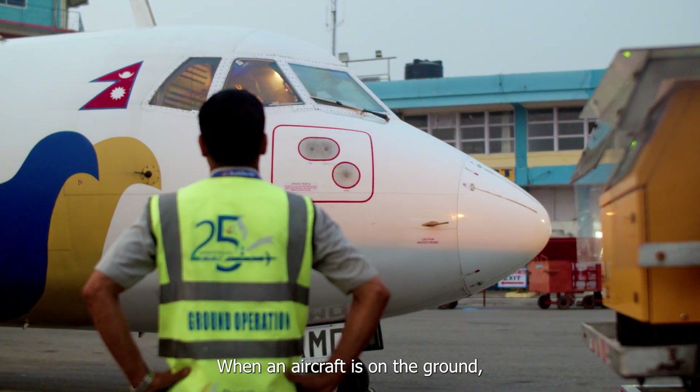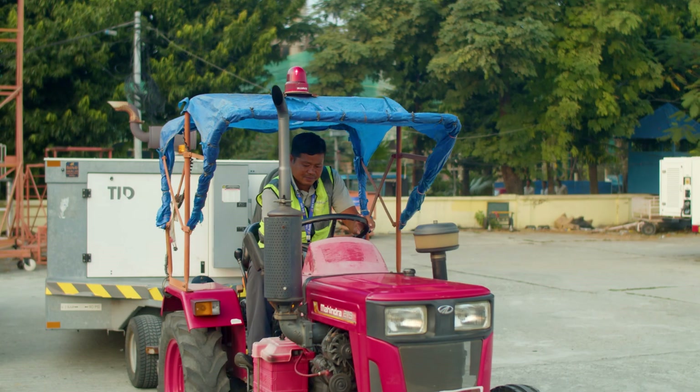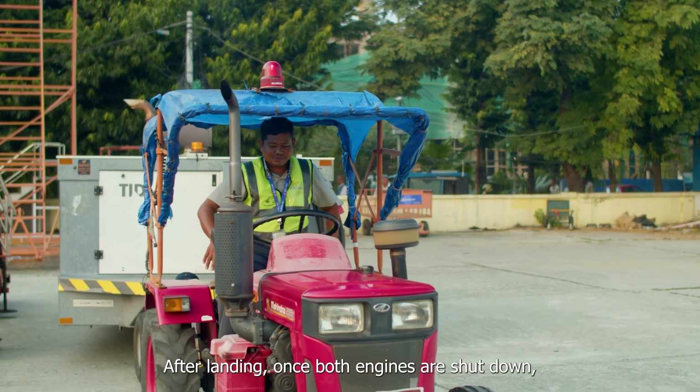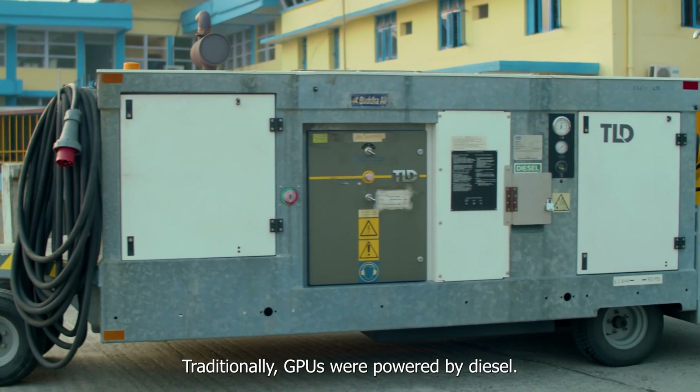The Ground Power Unit, or GPU, has the power to supply ground power. When the engine is down, we use the GPU, which is powered by diesel.